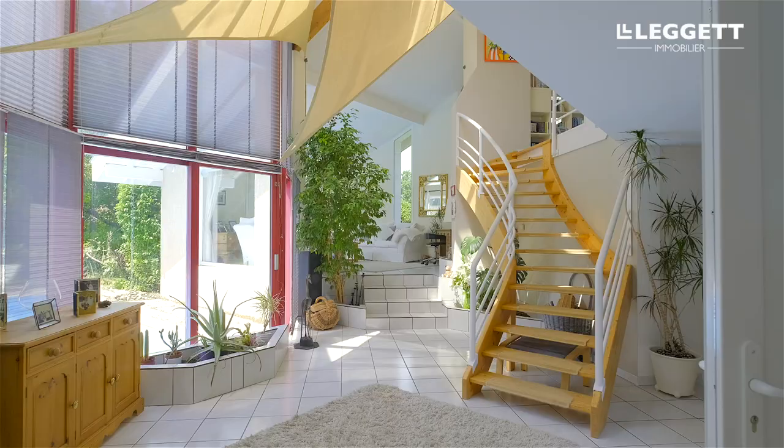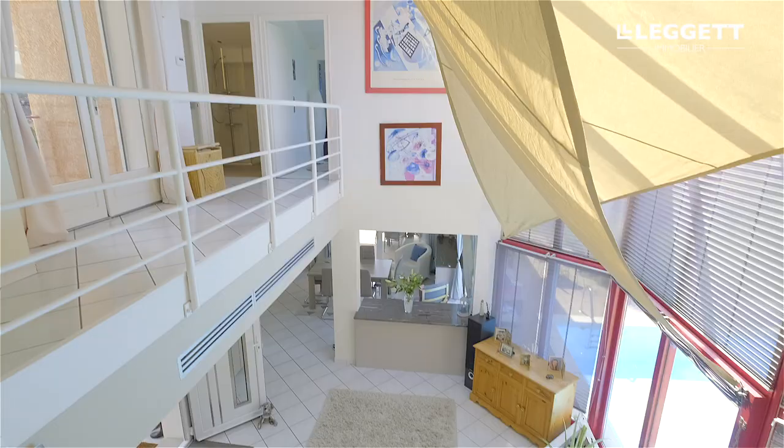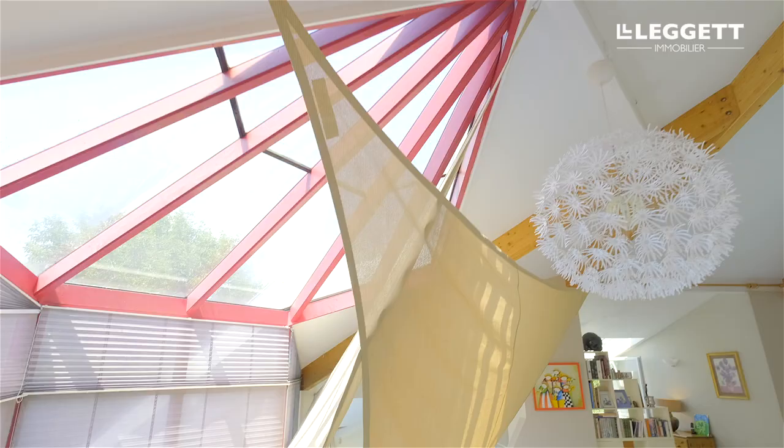On the inside, the imaginative design of this unique home allows light to flood in. As you step into the house, the entrance hall has a real wow factor thanks to the floor-to-ceiling windows looking out onto the shimmering pool.